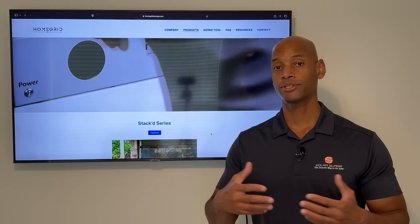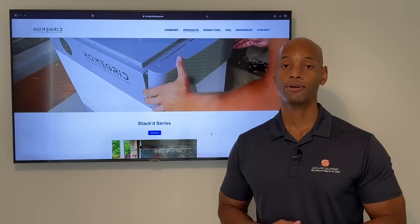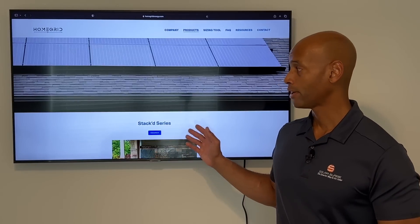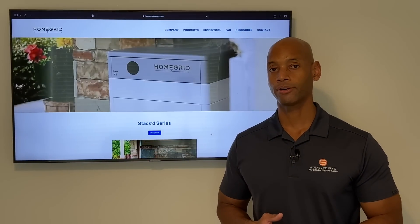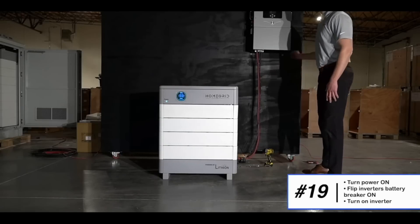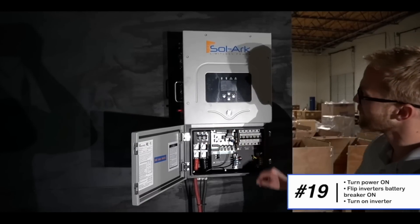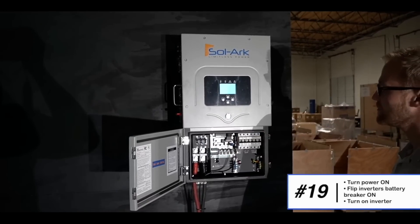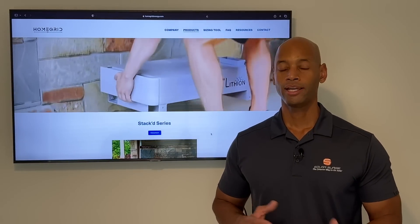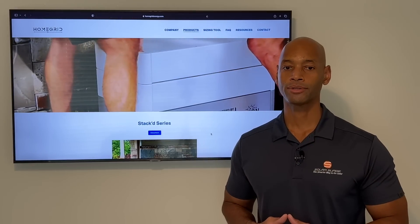In terms of how it presents itself to other components in the system, it is a 48-volt nominal battery. So you're going to have to pair this battery with a 48-volt hybrid inverter — whether that's a Solark, maybe a Schneider Electric, a Kinex XW Pro, or an Outback Radian type inverter. The battery is providing storage only; you'll still need a separate inverter to handle inversion, rectification, and switching between different power sources.